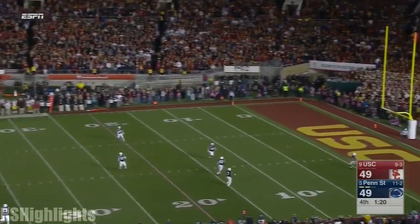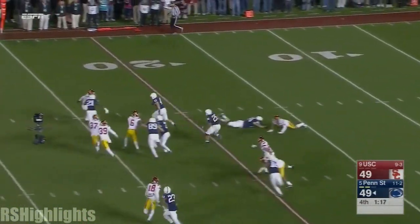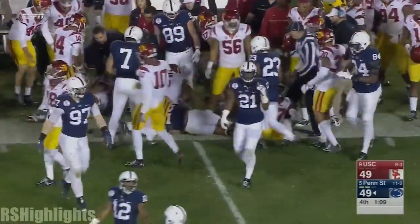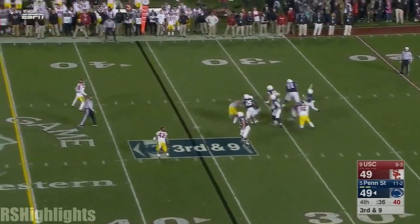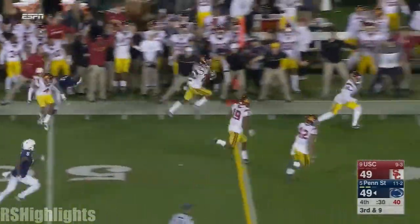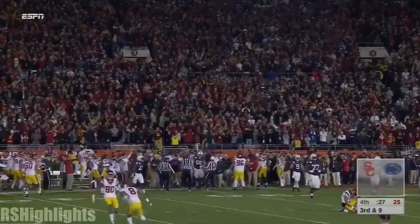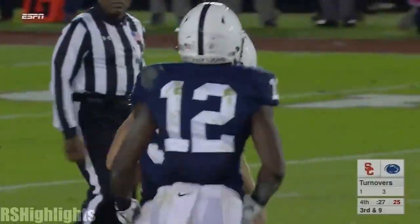Lions have two timeouts to work with. Barkley has some space, tries to cut it back — excellent return, sets up the Lions at the 35. Another downfield shot for Godwin — intercepted this time by McQuay, down the sidelines and knocked out with 27 seconds to go. The Trojans can win it in regulation. Live with the deep ball all year — perhaps die with it tonight. Live with the sword, die with the sword. That play has worked for them not just tonight.